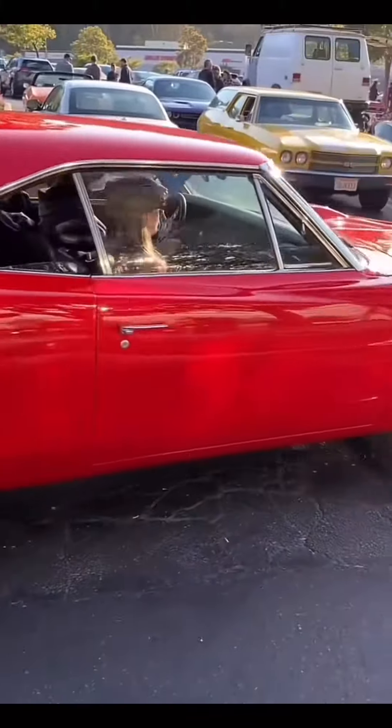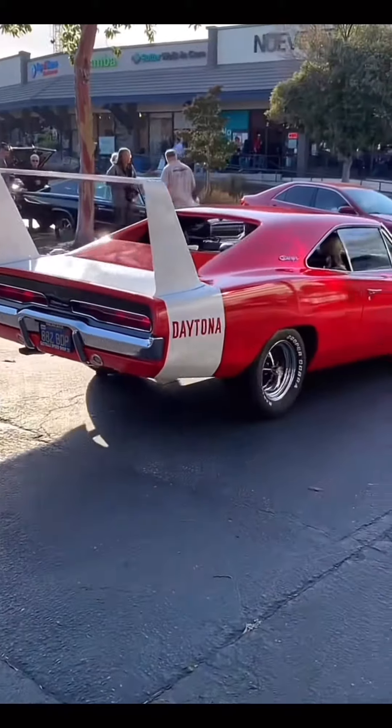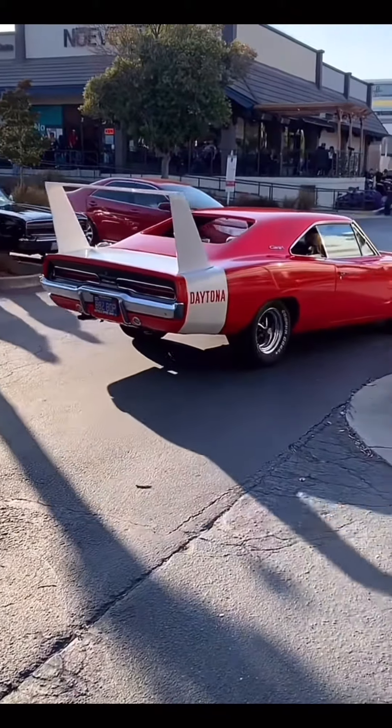There is a tie on my list for the sixth-highest-selling muscle cars ever sold at public auction, and they were both 69 Dodge Daytona Hemi Chargers.